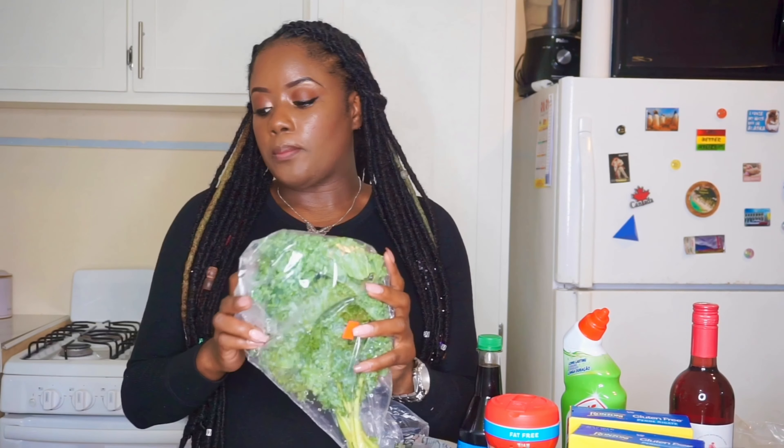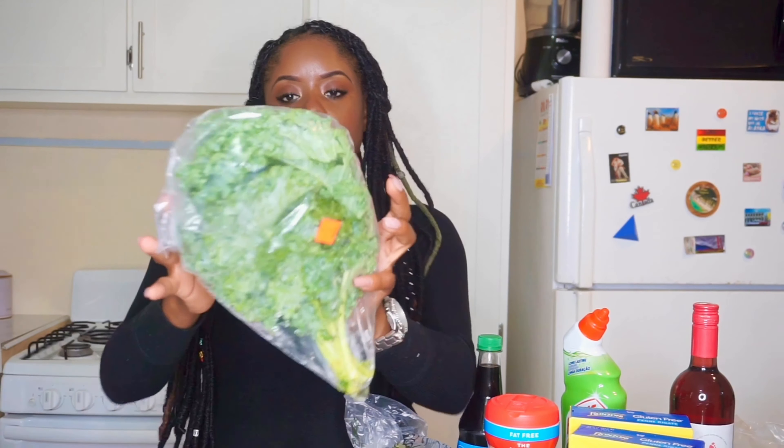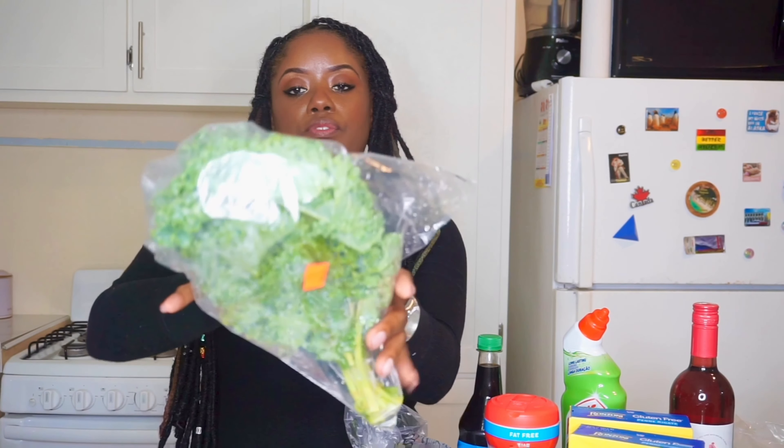In every grocery haul you see me buy kale — I buy it every week because I just love it and the way I prepare it. I believe I've shown you how I prepare kale before. This was $15 at the grocery, but at a market you can get it for $12. This bunch was really small for $15 — I usually get a thicker, healthier-looking bunch, but maybe it's scarce right now.